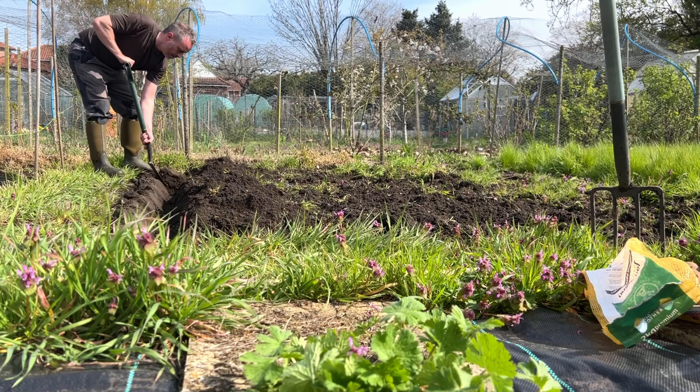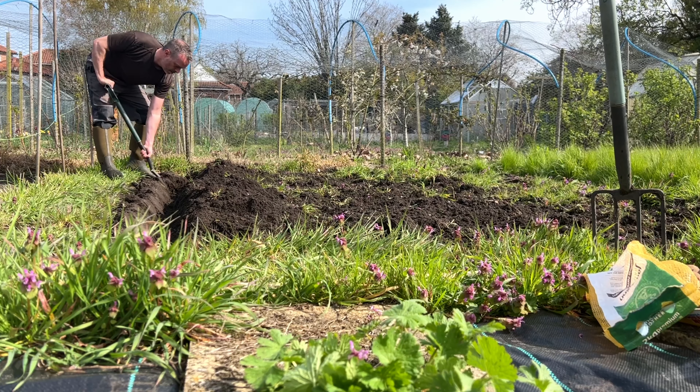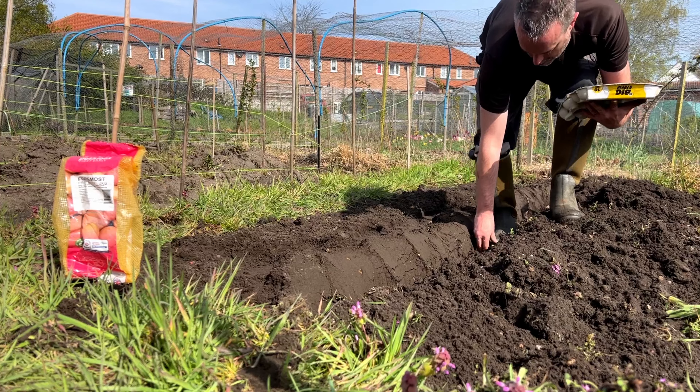I did manage to plant some seed potatoes when I got down to the allotment. I dug a trench around about four inches deep and spaced the seed potatoes out around a foot each, covered them over, and hopefully they should be coming up in the next few weeks.